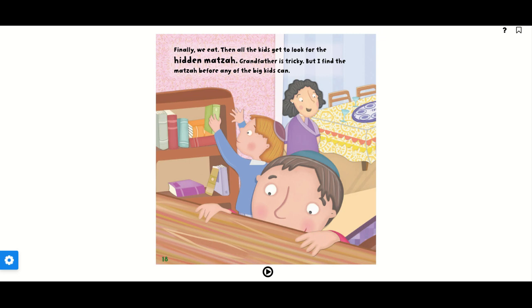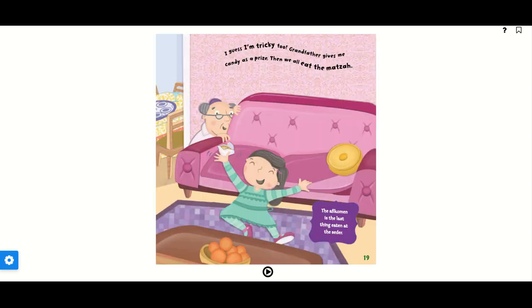Finally, we eat. Then all the kids get to look for the hidden matzah. Grandfather is tricky, but I find the matzah before any of the big kids can. I guess I'm tricky, too. Grandfather gives me candy as a prize. Then we all eat the matzah. The afikomen is the last thing eaten at the Seder.